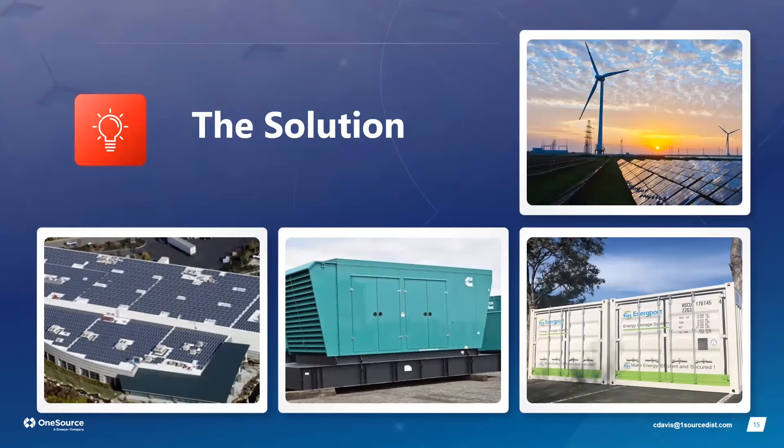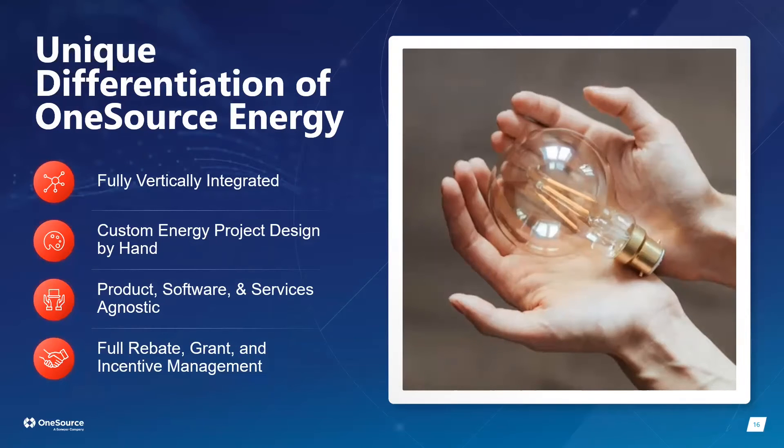What makes One Source different is that we're fully vertically integrated — we select materials, do engineering, manage construction, and integrate hardware and software into a complete solution. Critically, we custom-design all projects by hand rather than relying on software programs, which we found have significant gaps and inaccuracies. We also manage the full rebate, grant, and incentive process so customers receive their checks in the mail.